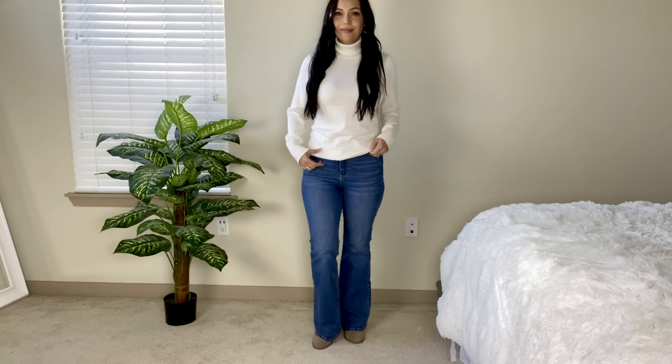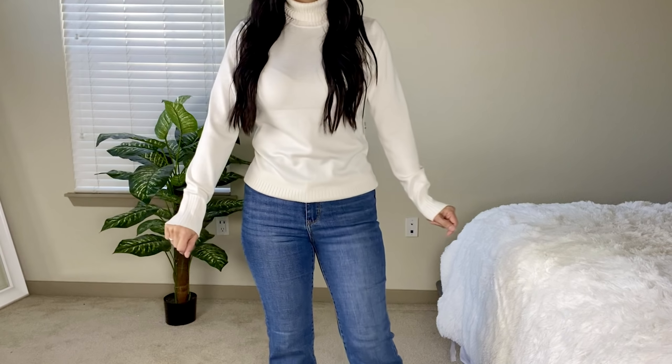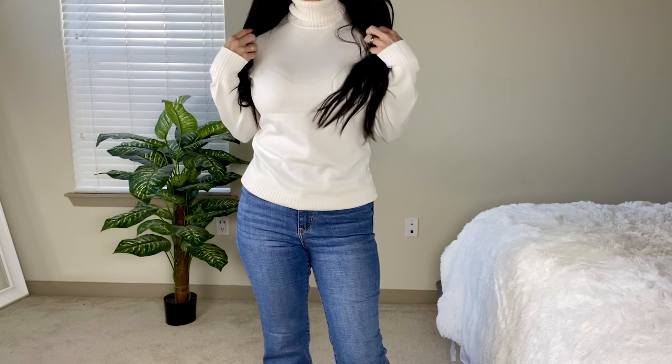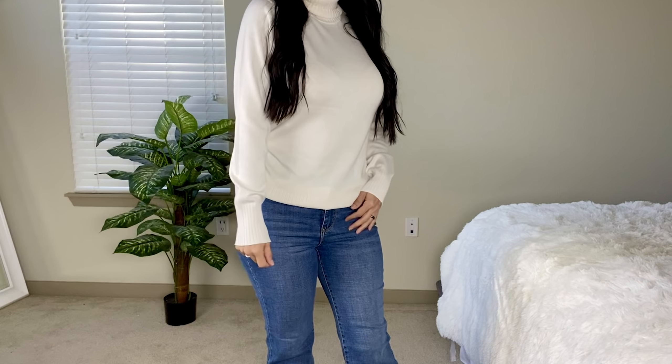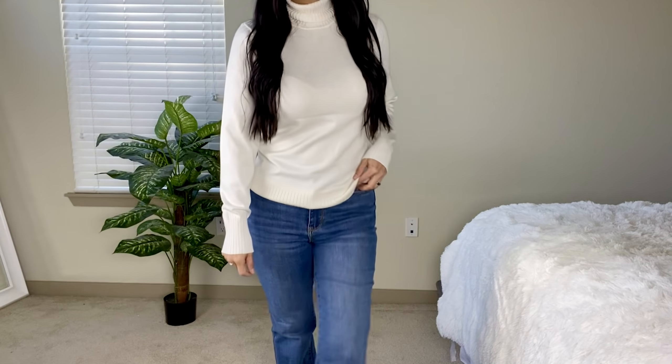This is one of those classic turtleneck sweaters that you can dress up a little bit. You can easily wear this with slacks or keep it casual with jeans. There are so many different ways you can wear these items. This is one I'll be dressing up a little bit with a nice cardigan for church. This sweater is very versatile — you can go dressier or keep it casual.